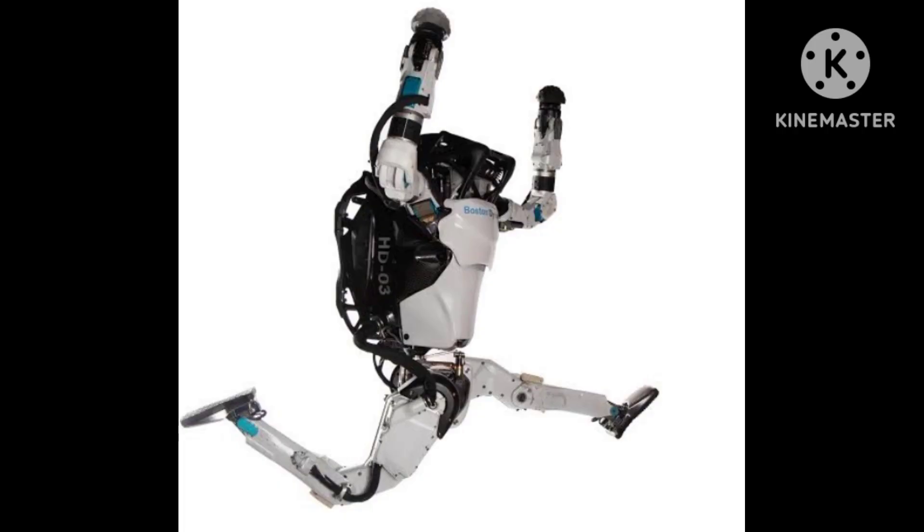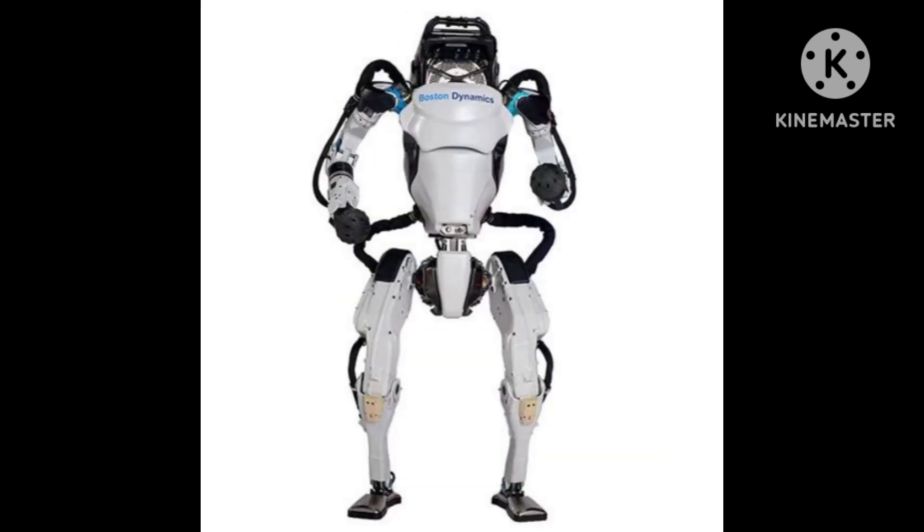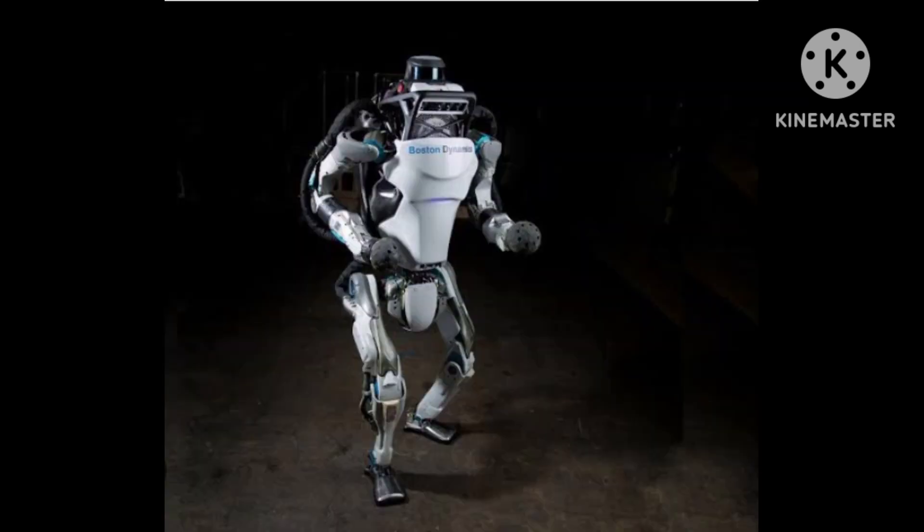Atlas stands at just over six feet tall and weighs around 190 pounds. It is designed to move and operate in environments that are difficult or dangerous for humans. The robot has 28 hydraulically actuated joints, which allow it to move with a high degree of flexibility and agility.